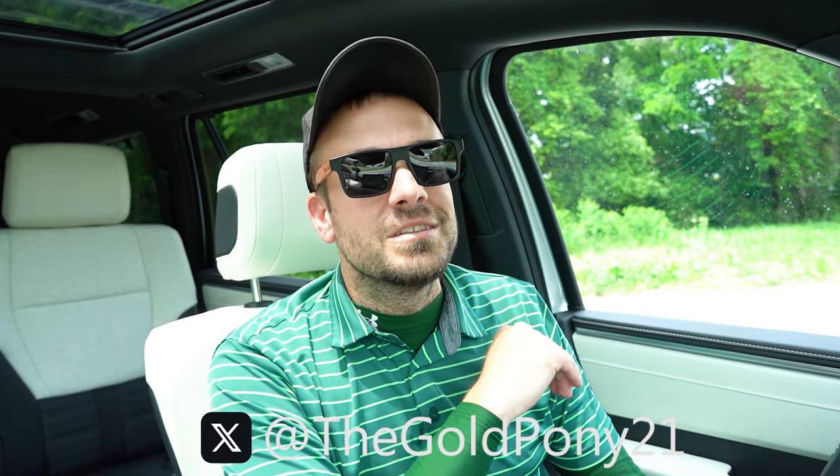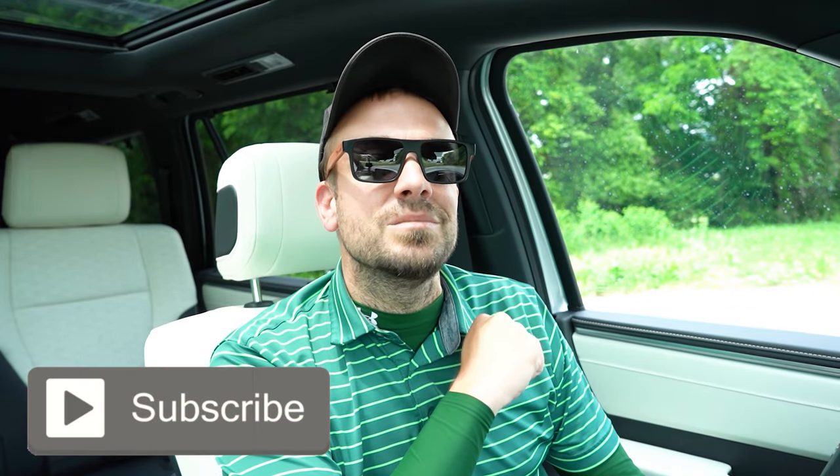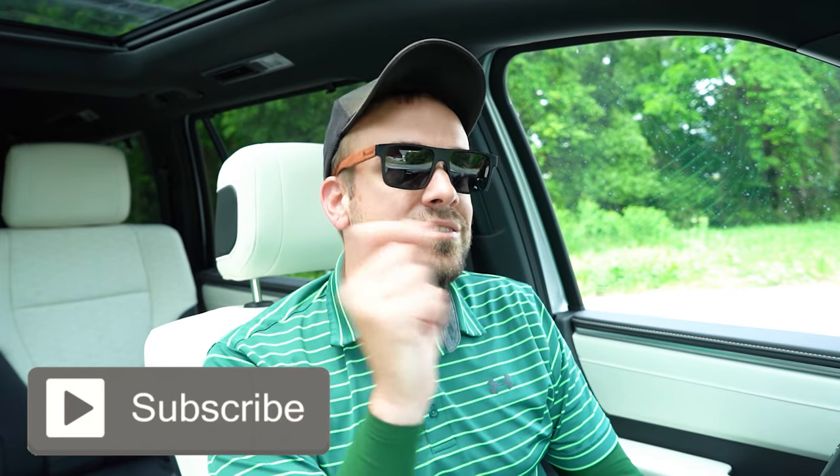That's about it for this one, you guys. Thank you so much for watching. Feel free to follow me on social media. If you want to see what's coming next before it hits YouTube, hit subscribe and the bell notification. I appreciate you guys watching more than you know — I'll see you all in the next video. Stay gold.